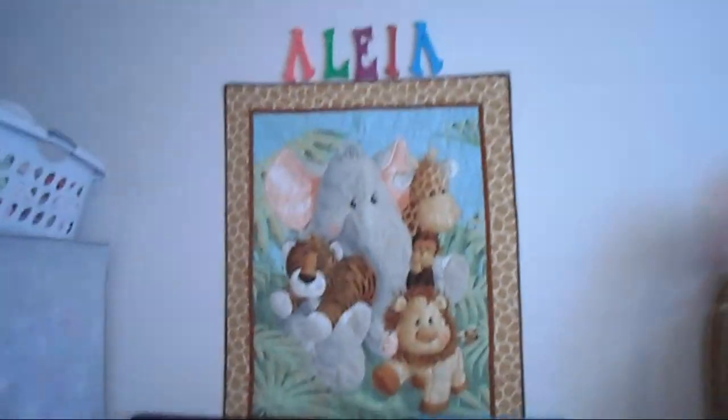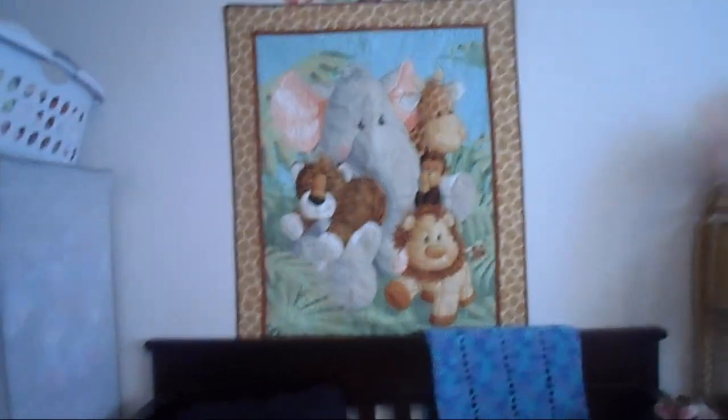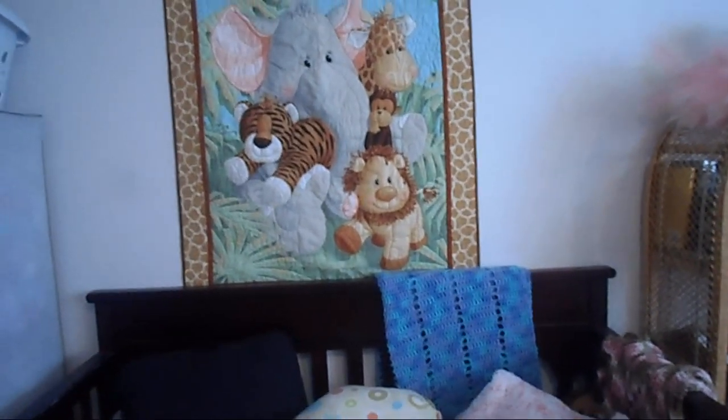And then we have this big quilt thing. My grandma made this for Aaliyah. And then we have Aaliyah's name.